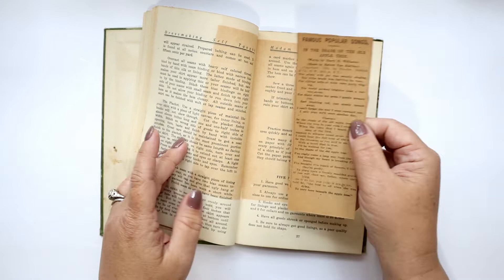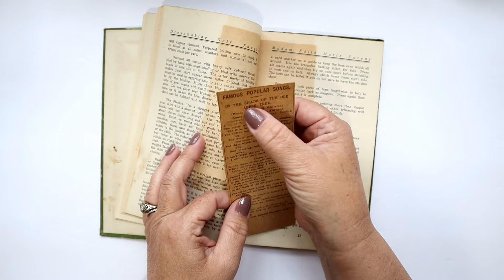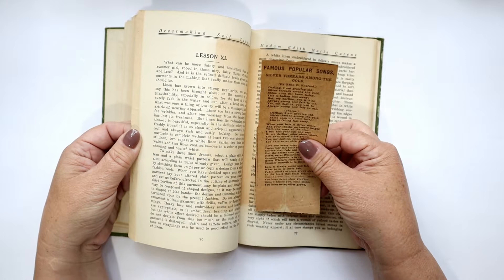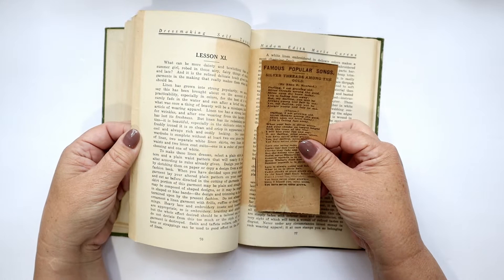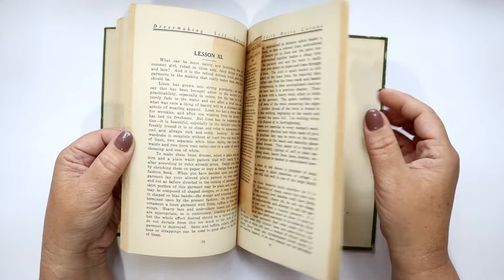I have to show this — it's obviously been in here for many, many years — it's sheet music for famous popular songs from 1905: 'In the Shade of the Old Apple Tree,' with lyrics inside. And another one with no date: 'Silver Threads Among the Gold' — very appropriate since we're looking at a book of fabric and threads!